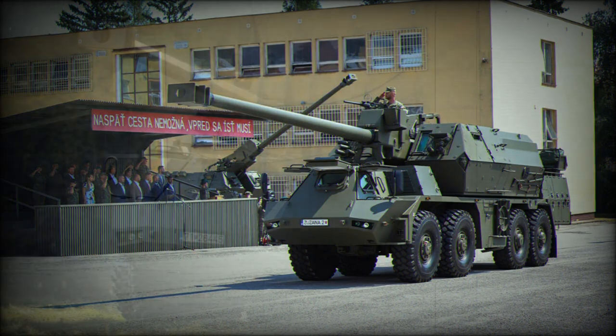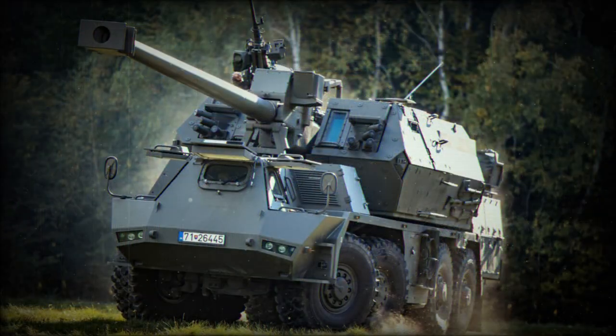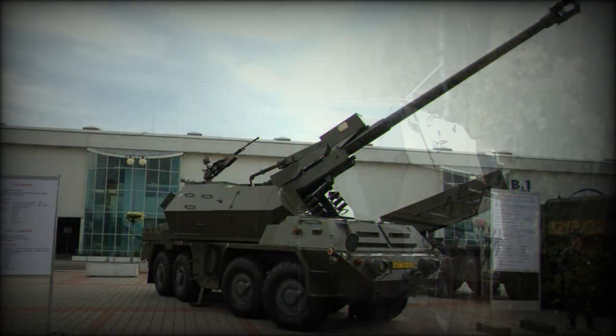In 2018, the Slovak Ministry of Defense ordered 25 of these artillery systems. Deliveries began in 2021, replacing the relatively modern Zuzana artillery systems that were delivered between 1998 and 2000. In 2022, at least 8 to 12 Zuzana 2 howitzers were delivered to Ukraine in order to defend against the Russian invasion.